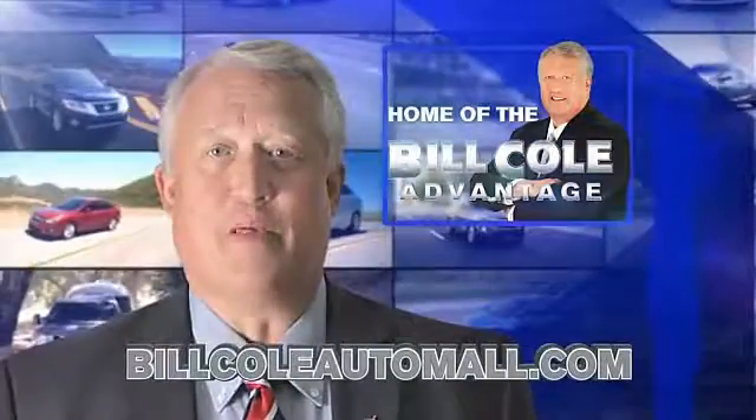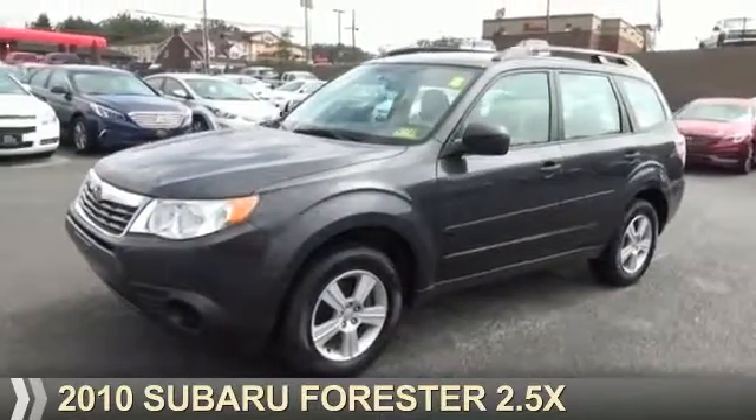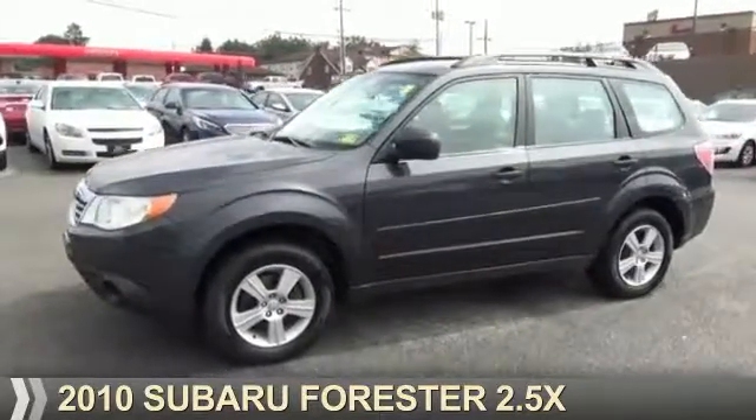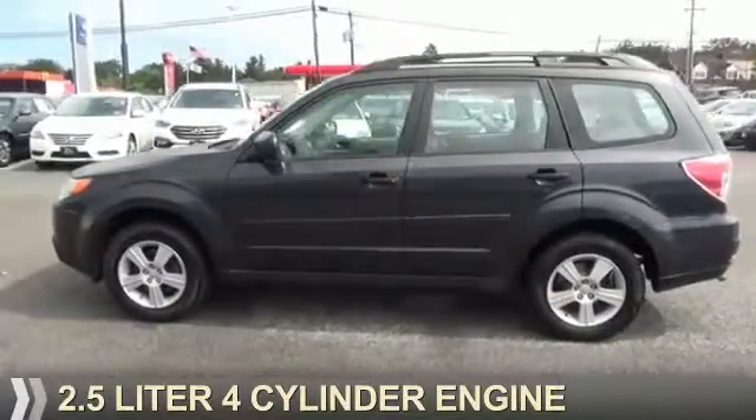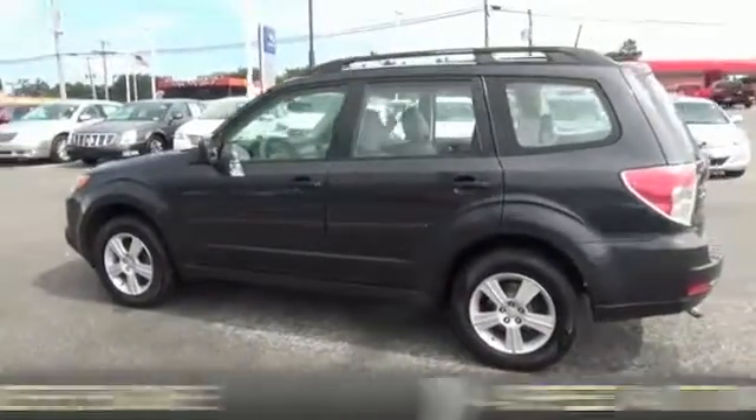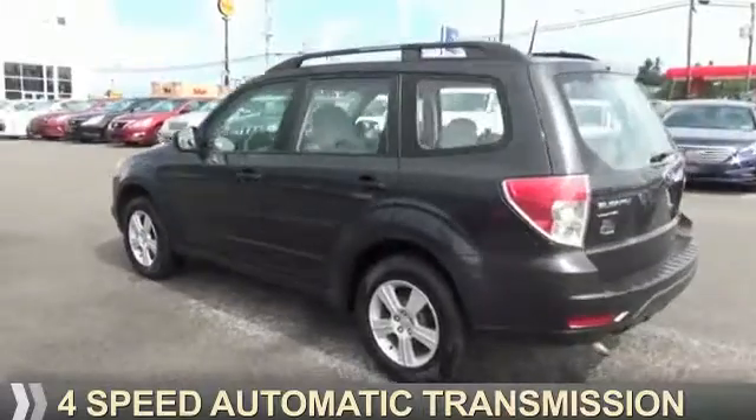Check out this vehicle from the Bill Cole Auto Mall. Presenting the 2010 Subaru Forester. It's powered by all-wheel drive, a 2.5-liter, 4-cylinder engine, and a 4-speed automatic transmission.